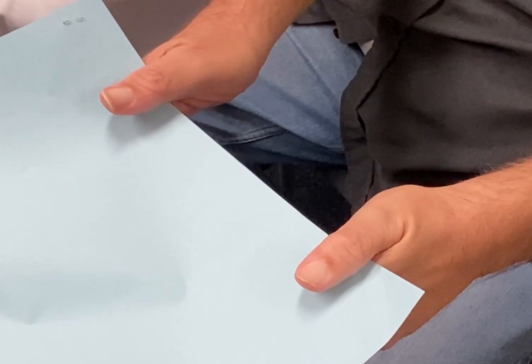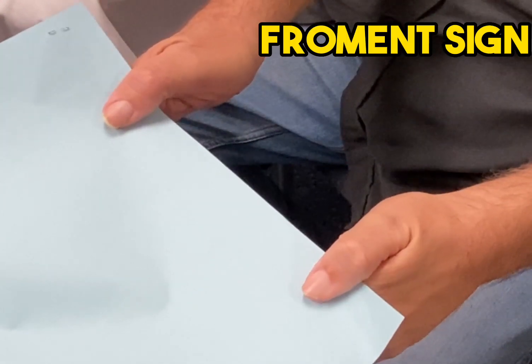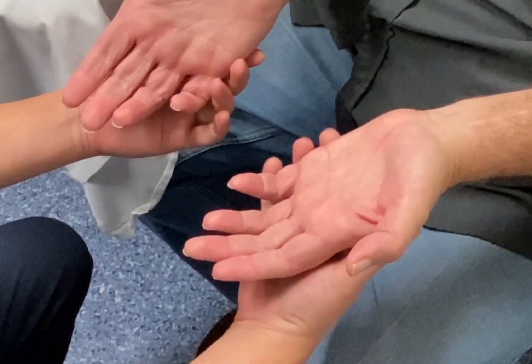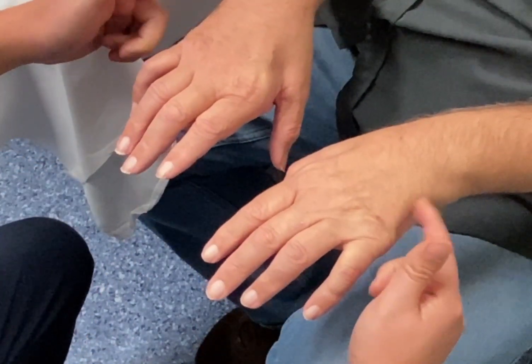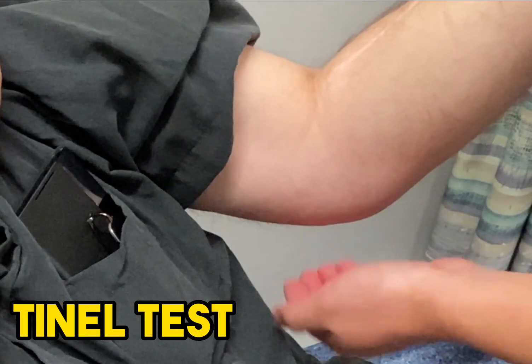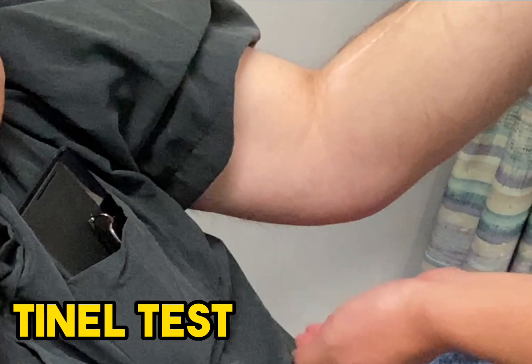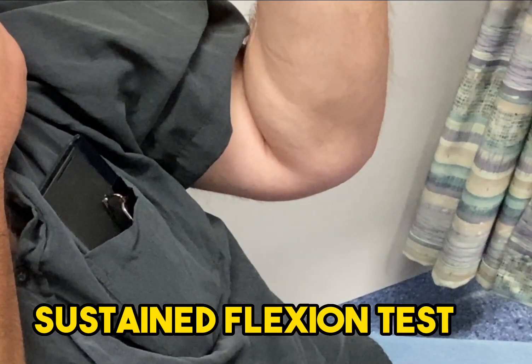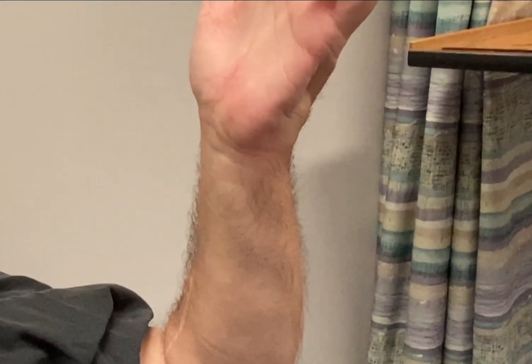The thumb is also very weak, making it hard to pinch and hold down this paper. The sensation to touch is often reduced in these areas. Lastly, we check for the sensitive ulnar nerve at the cubital tunnel with Tinel's test. The tapping of the nerve as well as keeping the elbow fully flexed will reproduce the patient's typical symptoms of tingling and numbness.